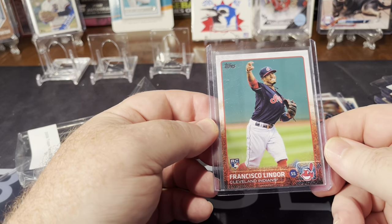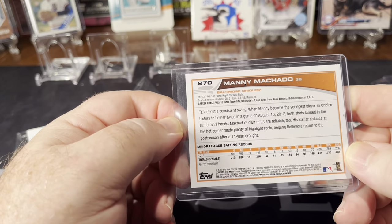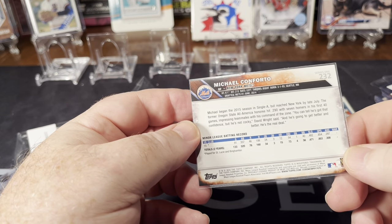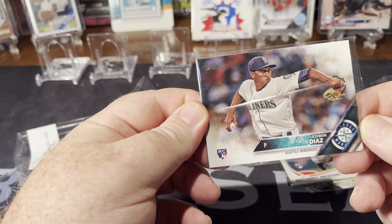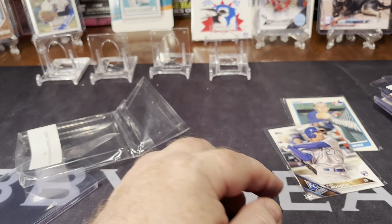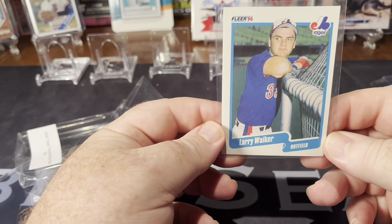Francisco Lindor rookie card and his rookie debut — another one where they stuck them in the same top loader. Manny Machado rookie card from 2013 Series 1. Michael Conforto, Series 1 of 2016. Owen Diaz, 2016 Update. Anthony Rendon debut — I don't have his base rookie but I've got his debut. Ronald Mondesi from 2016 Series 2. And a nice Larry Walker '90 Fleer — didn't have this one as part of a Hall of Fame rookie collection.